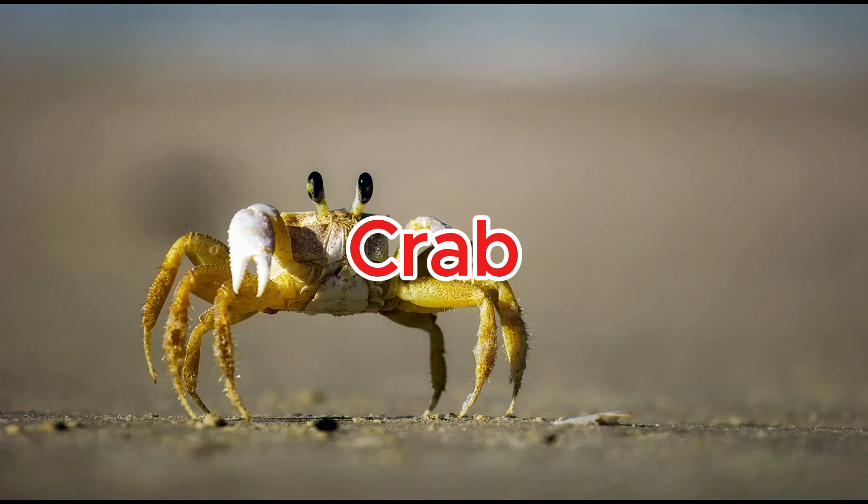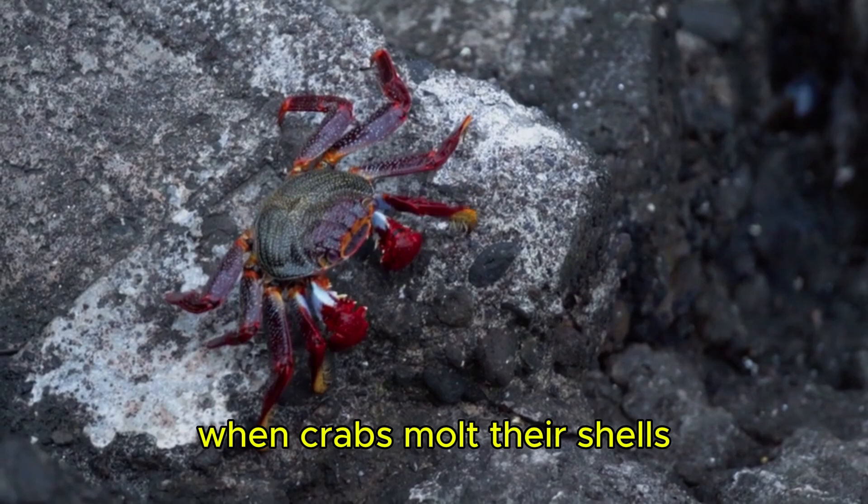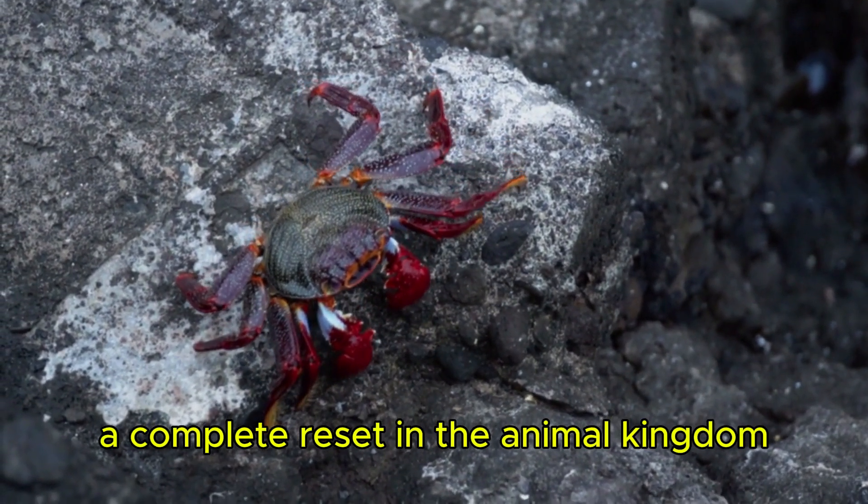Crab. When crabs molt their shells, they're soft and defenseless — a complete reset in the animal kingdom.